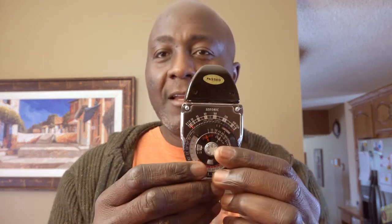I always travel with my light meter — this is the Seconic Studio Deluxe light meter. It comes in handy; I find it to be quite useful. I never leave home without it. Whenever I pack my bag, I always make sure this light meter is in there.